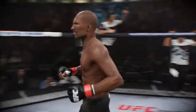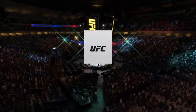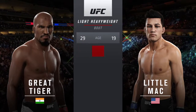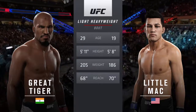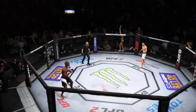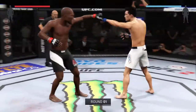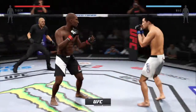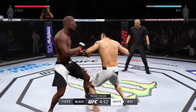L.T. Gregg set to fight Kid Dynamo. Our tale of the tape for this light heavyweight fight: L.T. Gregg is ten years his elder. Kid Dynamo will have a two-inch reach advantage. Bruce Buffer with the introductions — L.T. Gregg, Kid Dynamo. And here we go. Fight scheduled for three five-minute rounds. White trunks for Kid Dynamo, black trunks for L.T. Gregg.